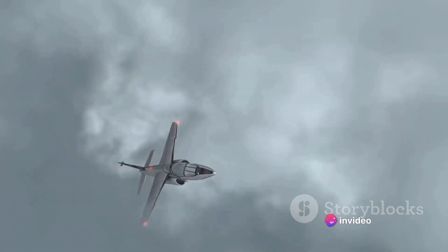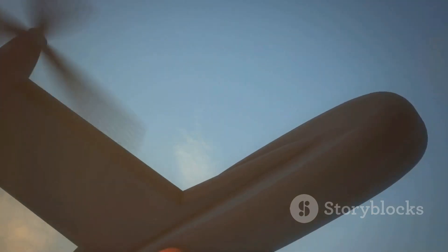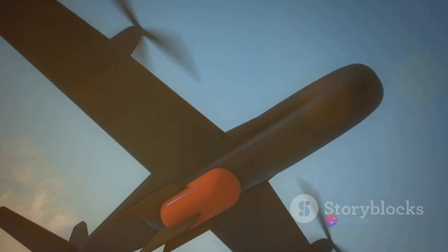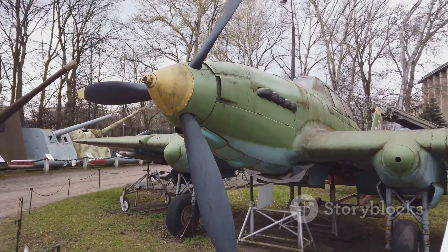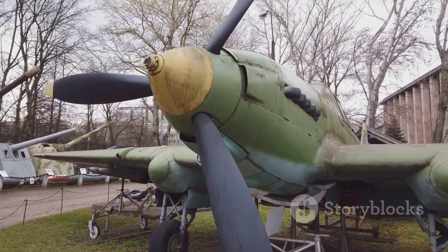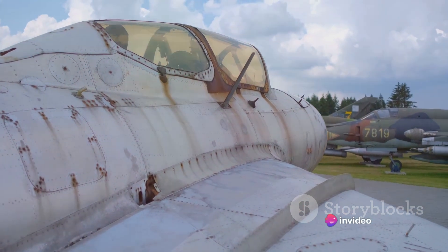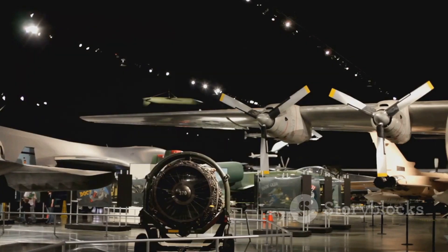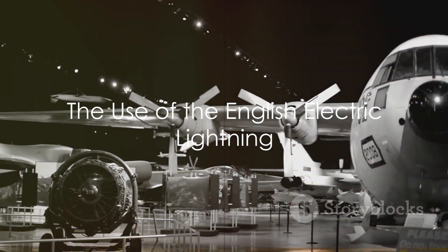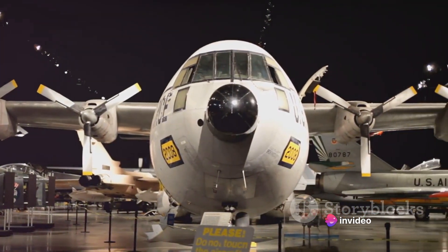The Lightning was not just a defensive tool, but a strategic asset. Its speed and maneuverability made it a difficult target for enemy aircraft and ground defenses. It was capable of outpacing and outmaneuvering most contemporary aircraft, making it a formidable presence in any air-to-air engagement. Despite its advanced age, the Lightning continued to serve in the RAF until the late 1980s, a testament to its timeless design and capabilities.